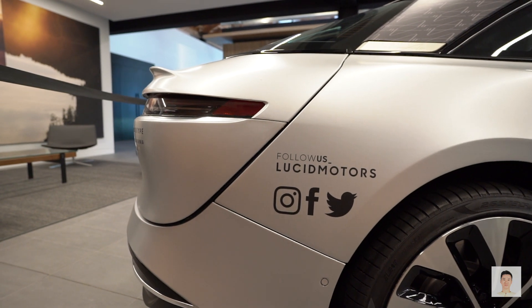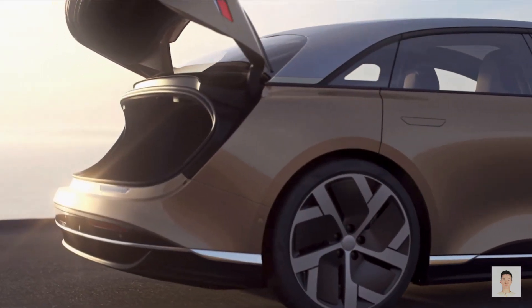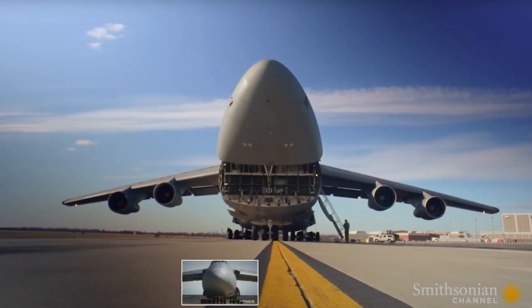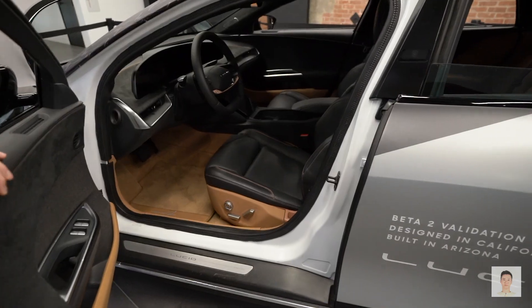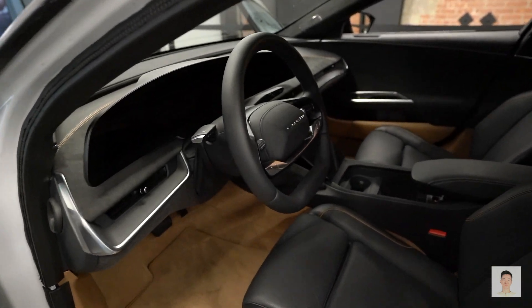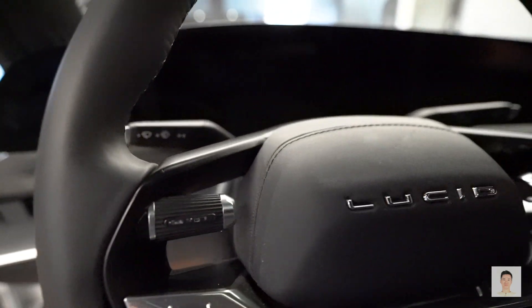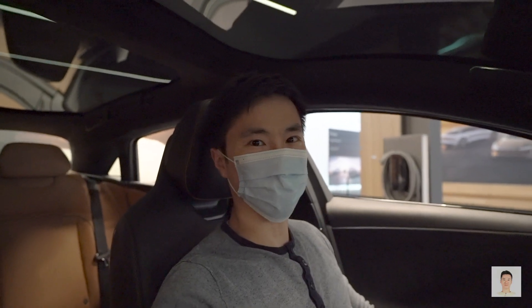This car has a lot of aircraft influence in its design. The opening of the car is like the C5 Galaxy. You can see on the left-hand side this is the Lucid Air Beta 2.